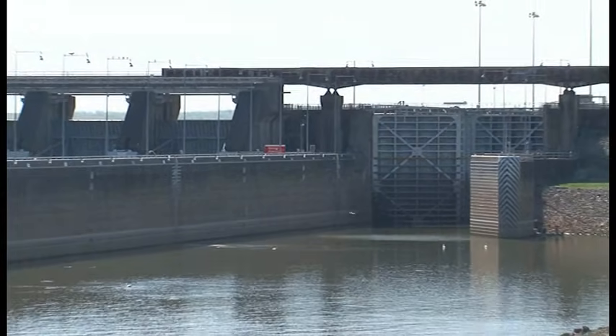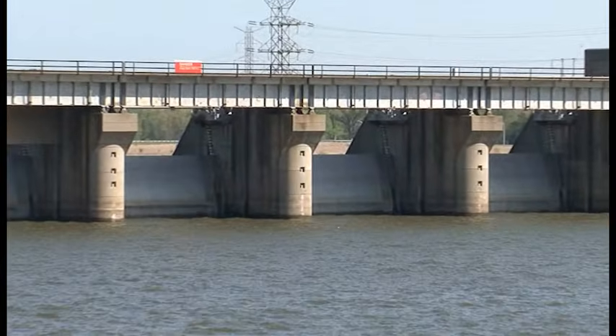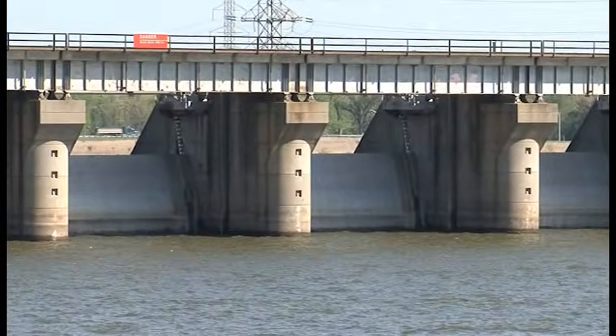Barkley Lock and Dam is the most downstream structure on the Cumberland River. While it supports commercial navigation, it also provides a valuable flood control benefit. If you look behind me, you'll see the spillway gates and the room that's available to store water here. Barkley is operated collectively with Kentucky Lock and Dam on the Tennessee River, and it provides valuable flood control storage for the Lower Ohio River and also for the Mississippi River.